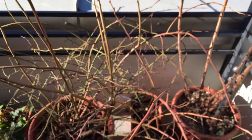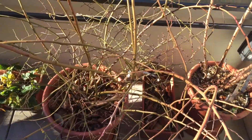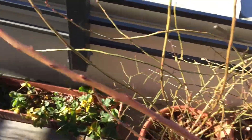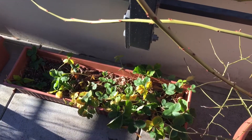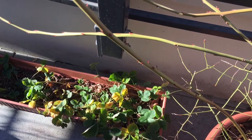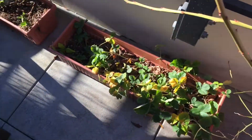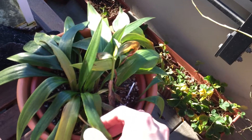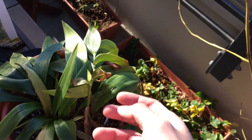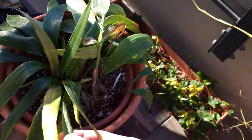Everything else pretty much looks the same. The blueberry, raspberry, the lily of the valley — probably going to give all of them some quick watering. The strawberry, as you can see, is definitely changing color and the temperature is definitely affecting it. Same as this lily — the deep freeze has been making the leaves very fragile right now.